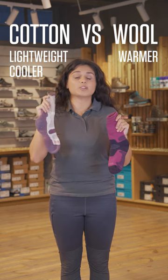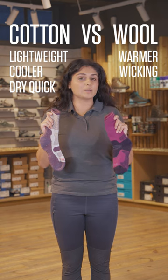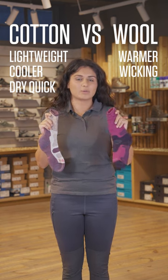If cotton gets fully wet through it's going to dry a little bit more effectively, but wool on the other hand is going to wick away sweat a little bit better, so if you're in hotter climates or you're feeling a bit clammy, this will wick away sweat really well.